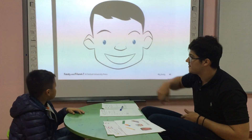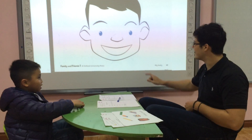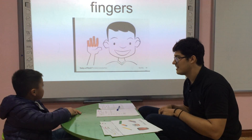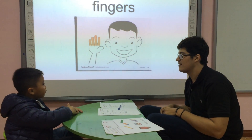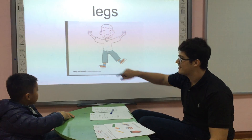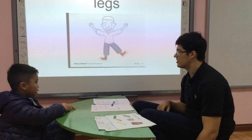What are these? What are these? Finger. Yeah. What are these? Good.